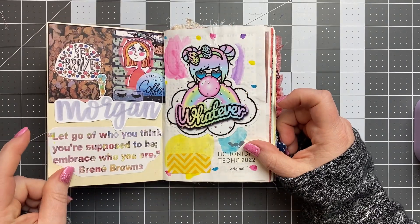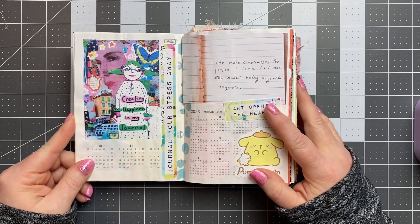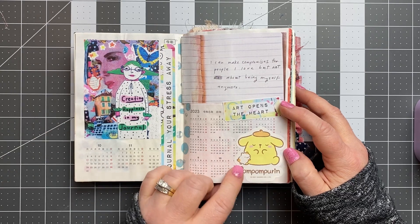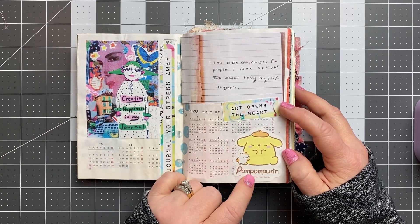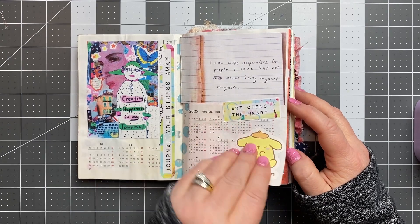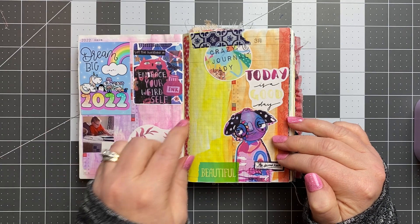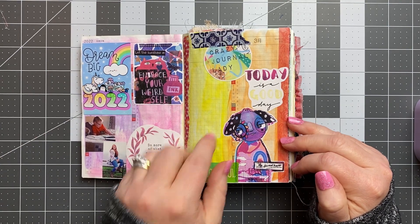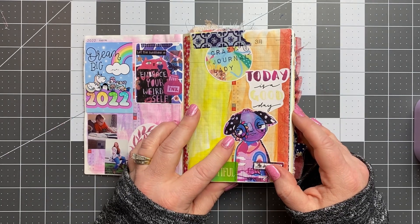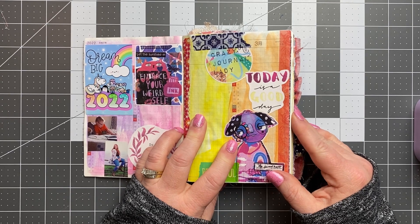I do add a little bit to the front here, just kind of as I feel led to do that. I got this little pom-pom sticker in an order, so I stuck that in there. I think I added this in last month — April, I guess — so that would be different from the flip through in March.